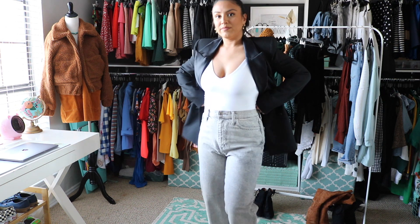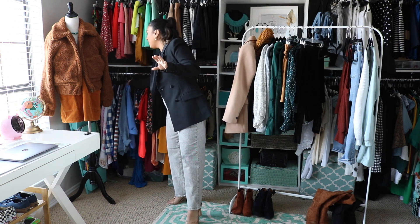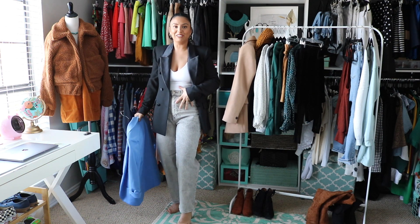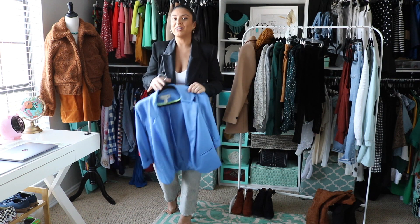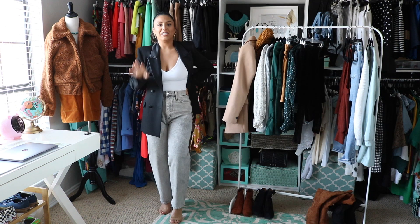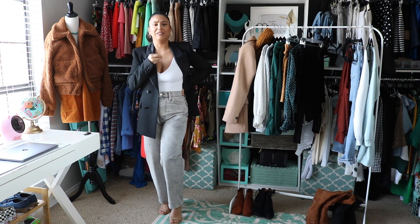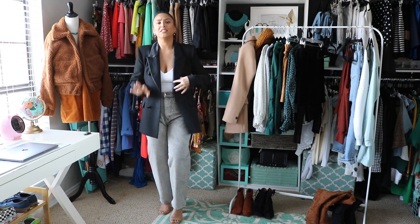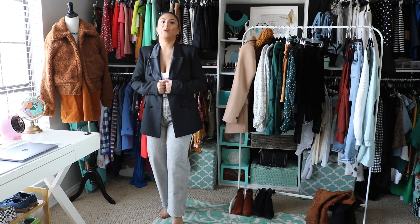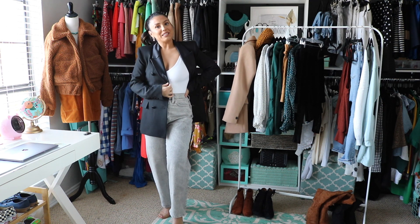It doesn't necessarily have to be a dressy blazer — even if you have a casual one or a pop of color, if you have something neutral underneath you can always rock a pop of color. What I love about black and white in general is that you can add a pop of color in the lip, the earring, and the heel and it'll just add something really cute to your whole outfit. I cannot wait to wear this blazer for real!